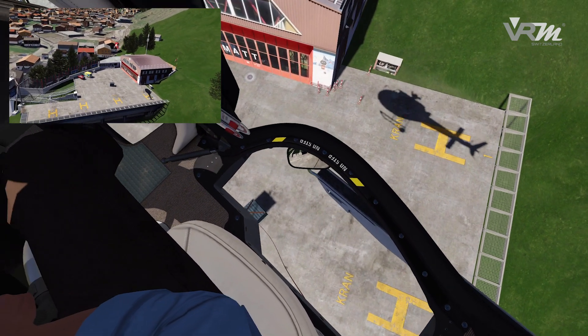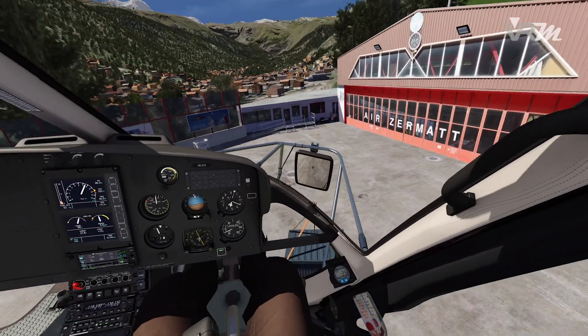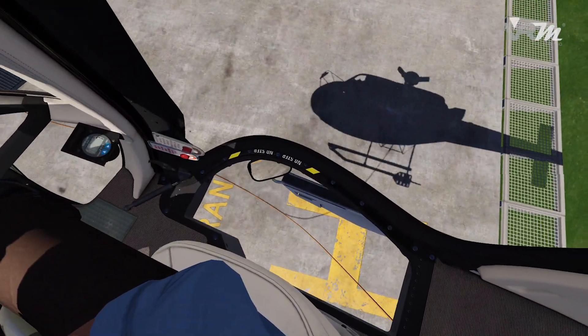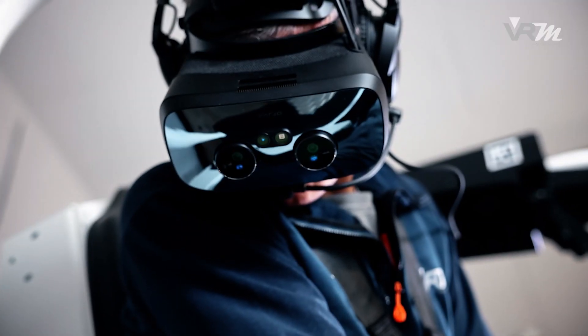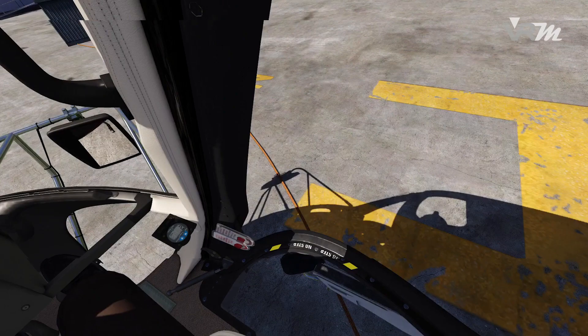VRM Switzerland's unique pose tracking system makes the cockpit fully functional. In addition, a control load system generates control forces to adjust the friction or simulate hydraulic malfunctions. Various options allow for a tailored training setup according to the trainee's needs.